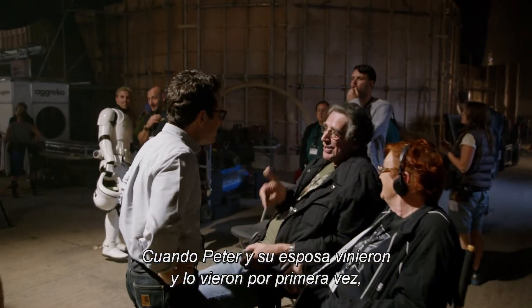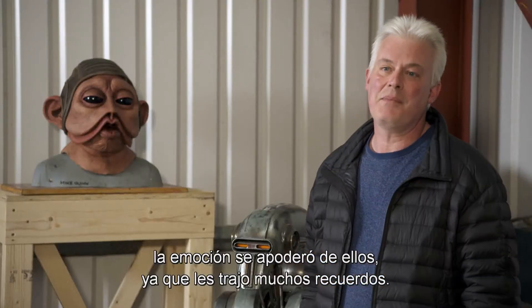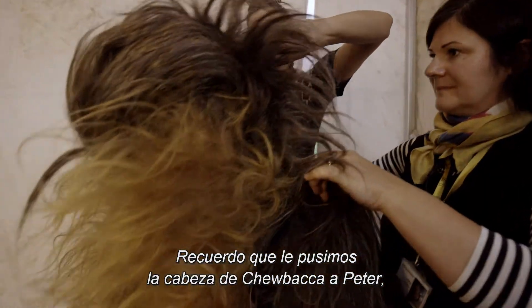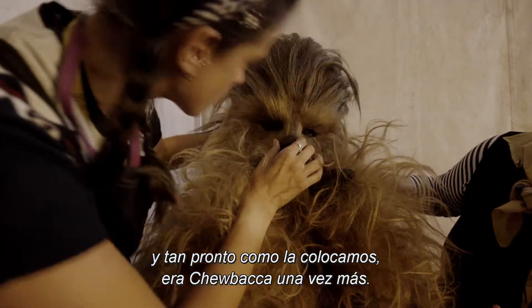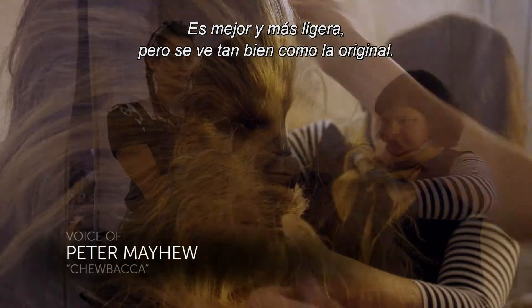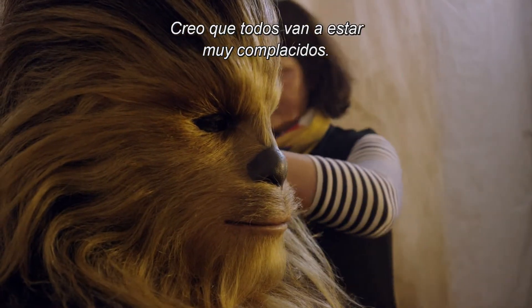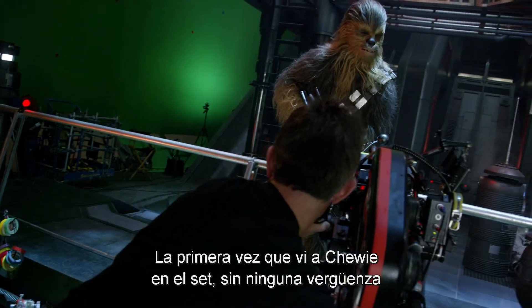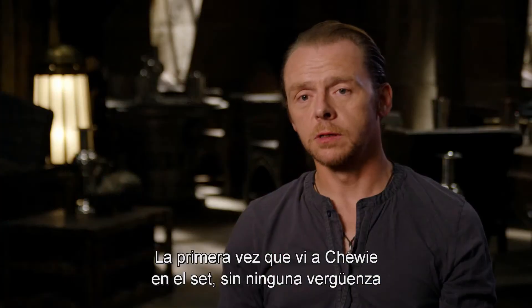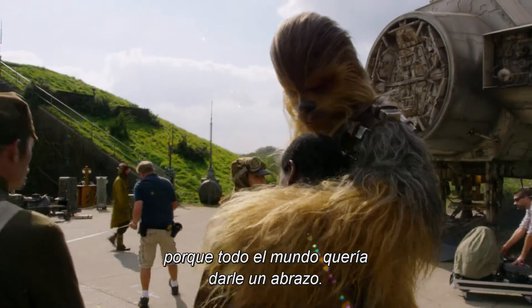When Peter and his wife came in and they saw it for the first time, they were very emotional. It brought back many memories for them. I remember we put our Chewbacca face onto Peter and as soon as it dropped onto Peter's face, it was Chewbacca. It's better. It's lighter. It looks as good as the original one did. I think everybody is going to be very, very pleased. When I first saw Chewie on set, without any shame whatsoever, I asked if I could have a hug. I think we've worn the suit out probably quicker than we expected because every time you meet someone they just want to hug him.